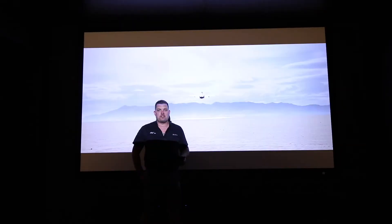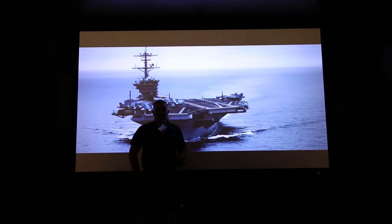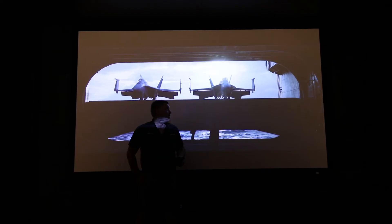Sky HD also specializes in home theater. We can do it in any form, any size, in full 4K, as you can see right here.